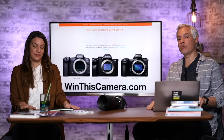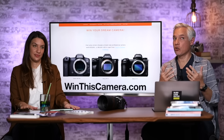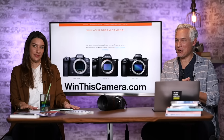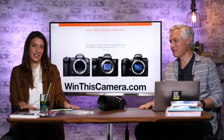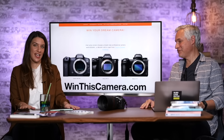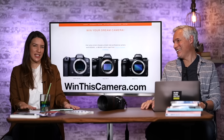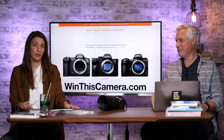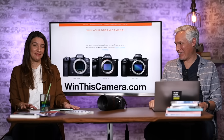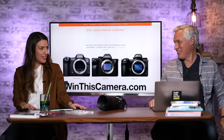Finally, one last plug: go to winthiscamera.com to win a free camera. In the comments below, let us know what you're wanting for Christmas — what are you asking Santa for? Thanks for watching, don't forget to subscribe. And if you have any tips for what a wife could get a man who likes photography but something non-photography-related, leave that below. I need help — I want someone to make me a video like this.